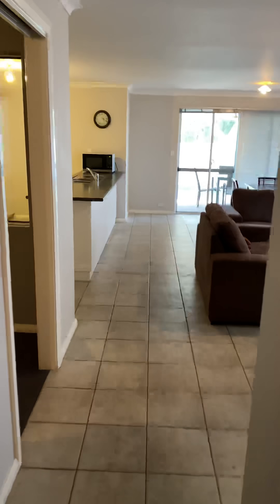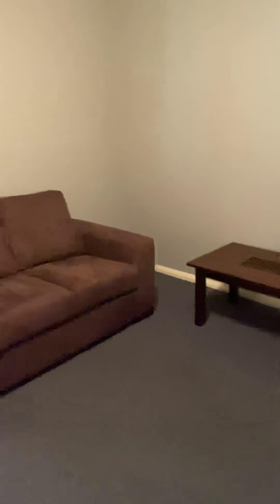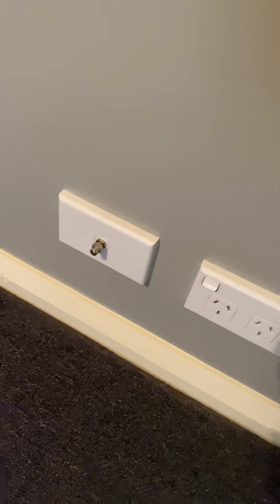Head down the corridor. To the left we have the theatre room. There's a table, a chair, a TV aerial connection, and there is a gas point. A few power points in here as well.